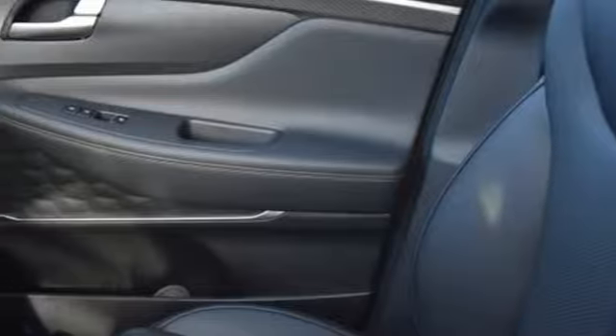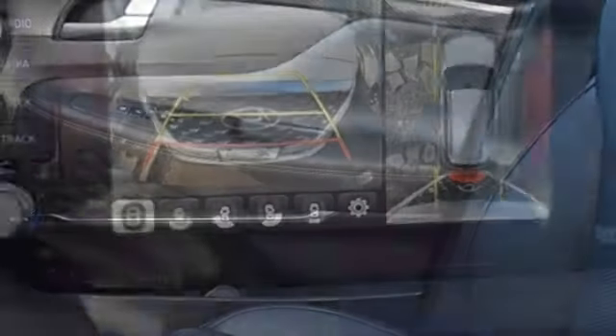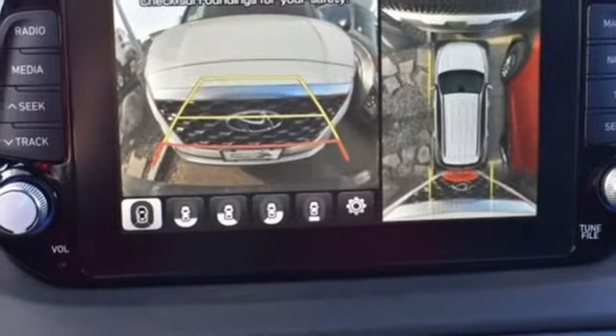Dual zone climate control. Automatic transmission. Hands free lift gate. Electronic shift on the fly. And turbo inline four cylinder engine.